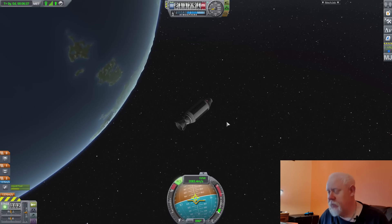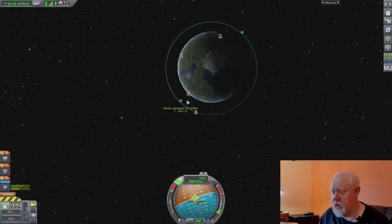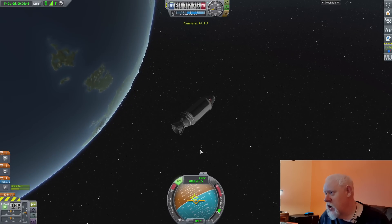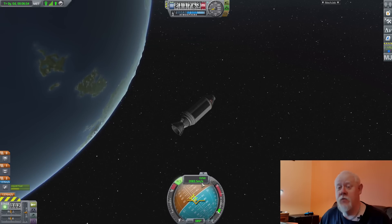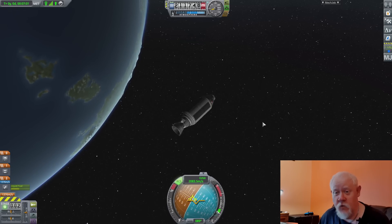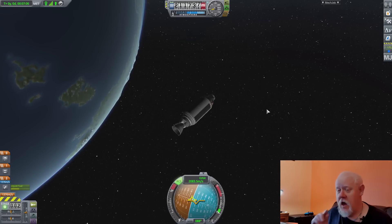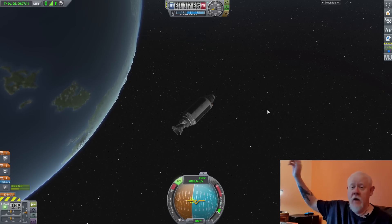It wasn't as clean as we could have hoped, but it was a successful orbit. As you can see, we went up and then we did our orbital burn. What's keeping us in orbit now is the speed we're traveling at — 2,083 meters per second, that's over 17,000 miles an hour in real life speeds. Because that's how fast you need to go to stay in orbit. Any slower than that and you come back down; any faster and your orbit gets bigger and bigger until you leave orbit and head off into space.